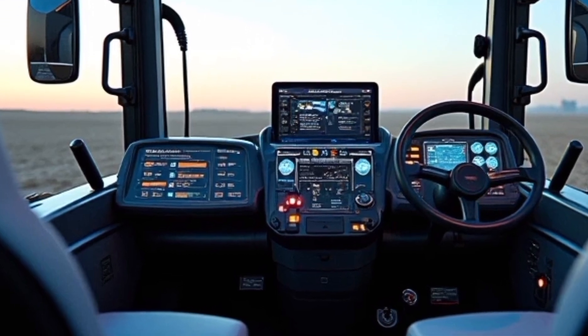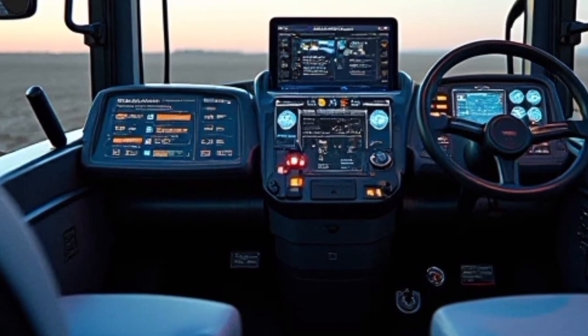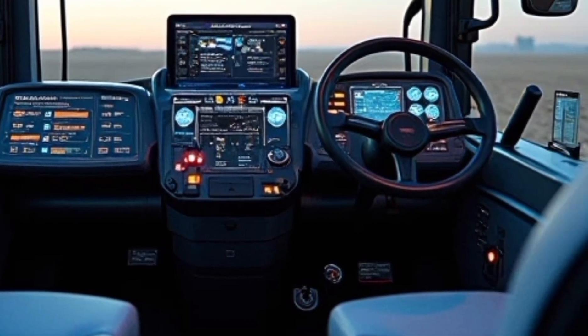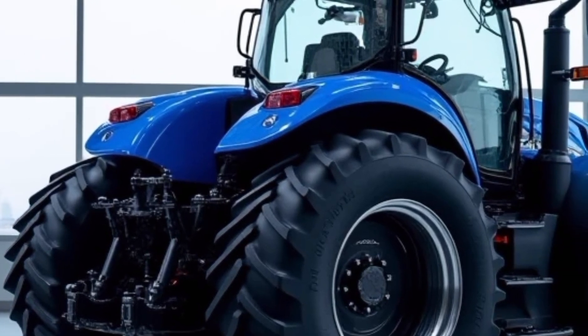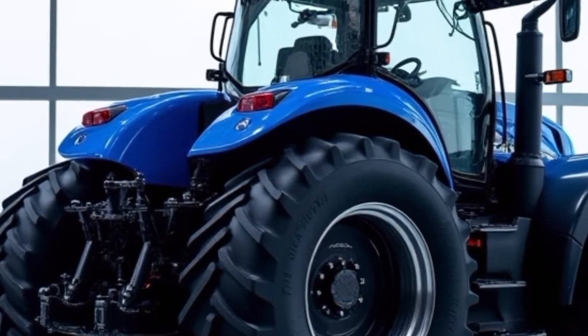This tractor is built on a solid, heavy-duty frame that ensures durability and stability. Its four-wheel drive system, combined with advanced hydraulic capabilities, ensures seamless operation across various terrains.